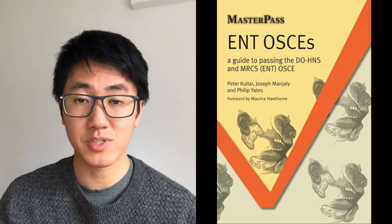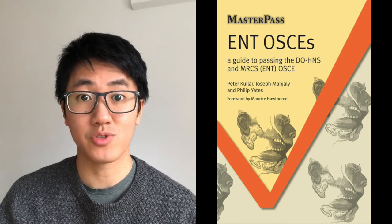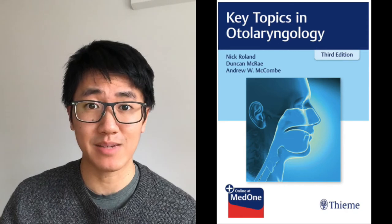I would recommend taking the Masterpass book with you to clinic, and then when you examine patients, try and do it as if you're in the examination itself. I also used an ENT textbook as a reference book. The one I used was Key Topics in Otolaryngology — it has good coverage of ENT topics aimed at the early years ENT doctor.